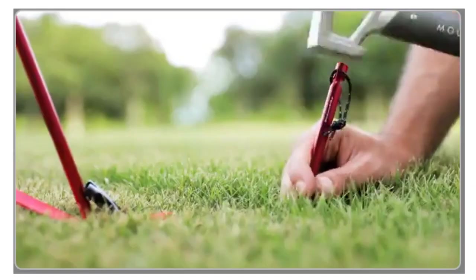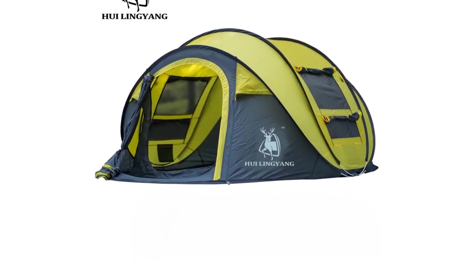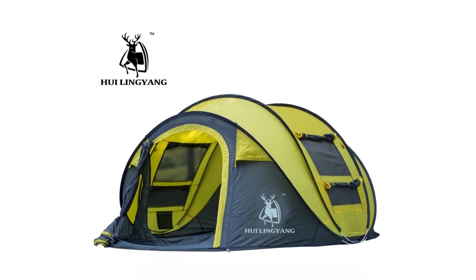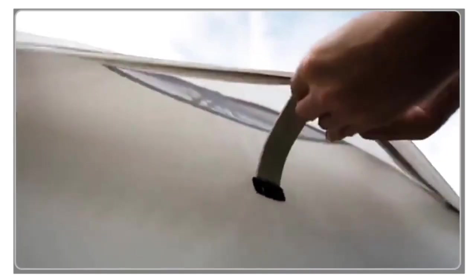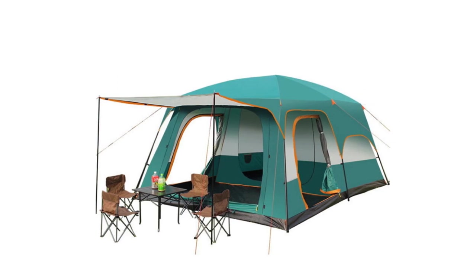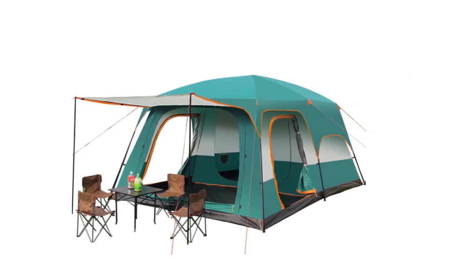We've scoured the market to bring you the best of the best, from lightweight and easy-to-set-up tents to sturdy and spacious ones that can withstand the harshest of weather conditions. So if you're planning your next camping trip and want to make sure you have the best possible tent, then stick around. Our top 5 camping tents will surely inspire you and help you make an informed decision. Let's get started.